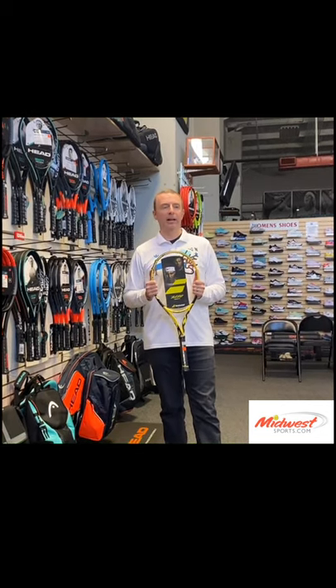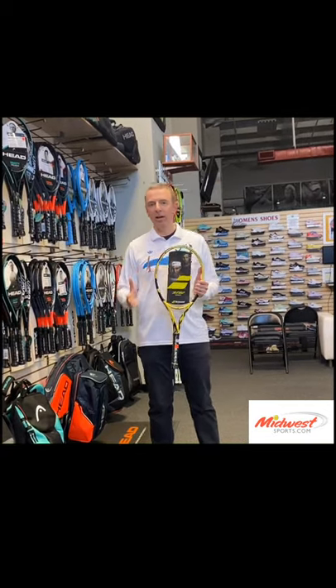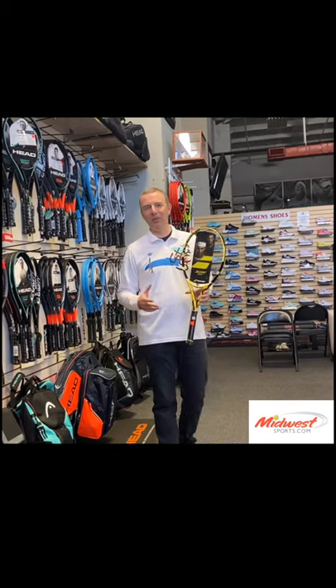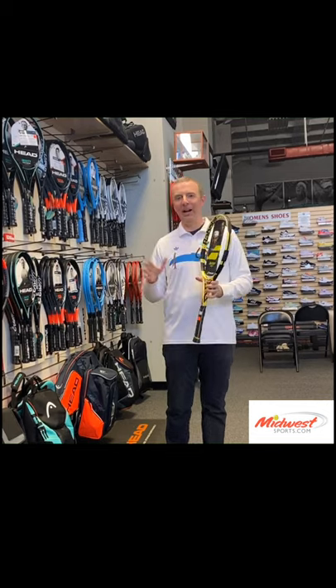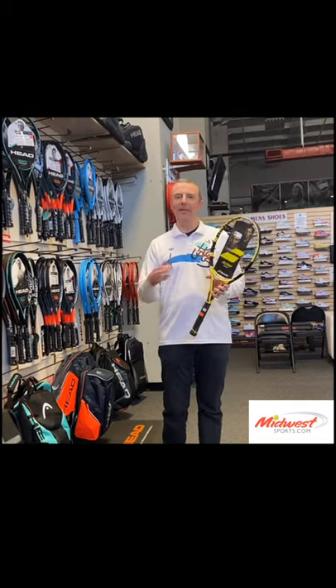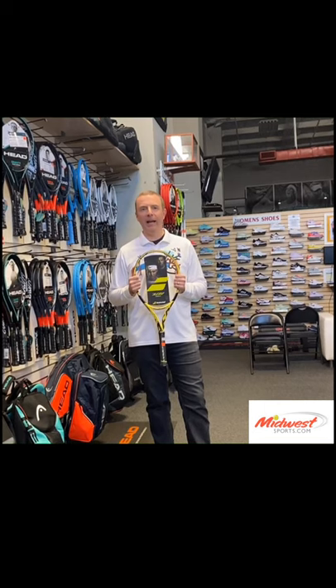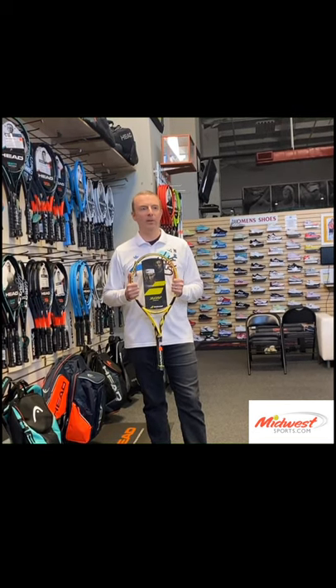Going back to hitting the ball perfectly flat with a continental grip — those days are long gone. That's how people played with wooden and aluminum rackets. The modern game has semi-western forehands, two-handed backhands, heavy topspin, heavy slice — strings are going to move around. It's part of the game. Don't change a thing; just move the strings back and you'll be fine.